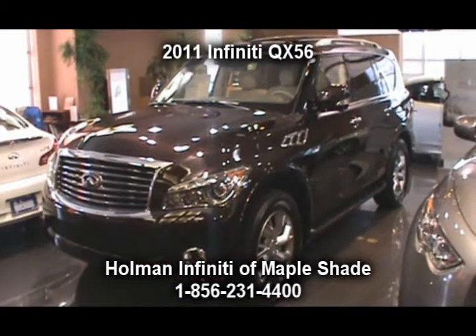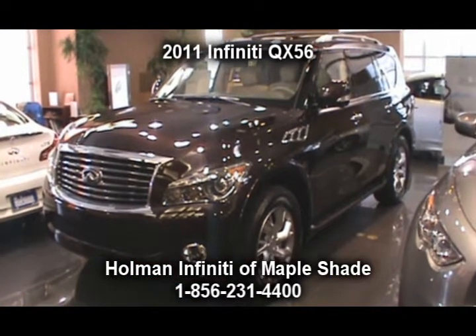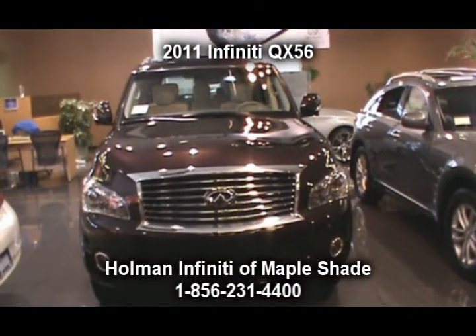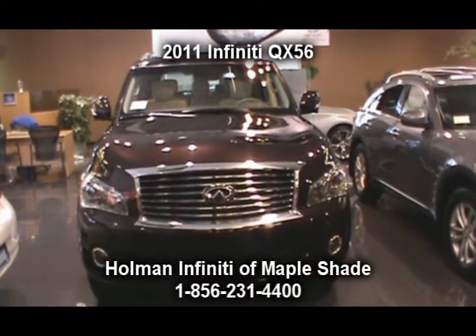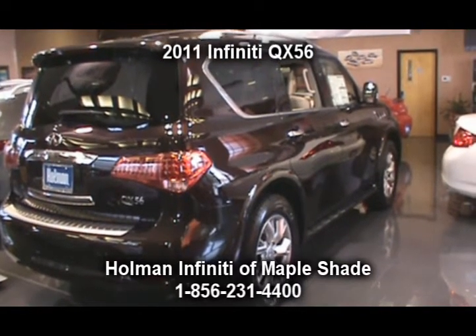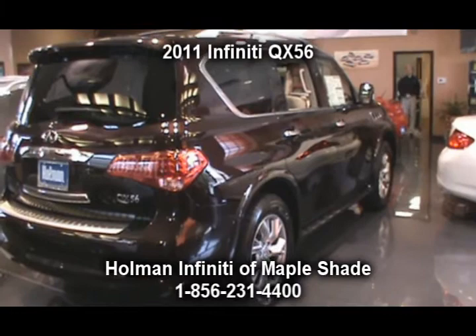Hi folks, John Grasso again for Holman Infinity of Maple Shade with another one of our 2-minute product tours. Today we're featuring the 2011 QX56. Savor every moment in this modern luxury, powerfully crafted, newly redesigned sport utility vehicle.